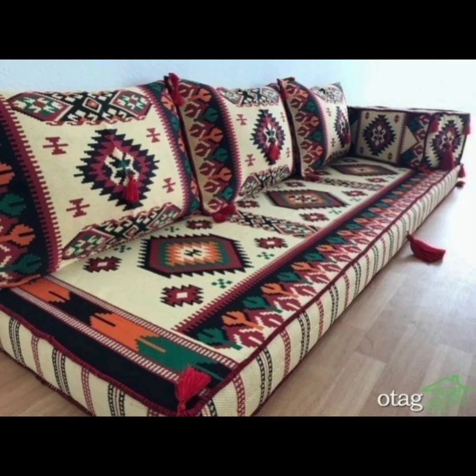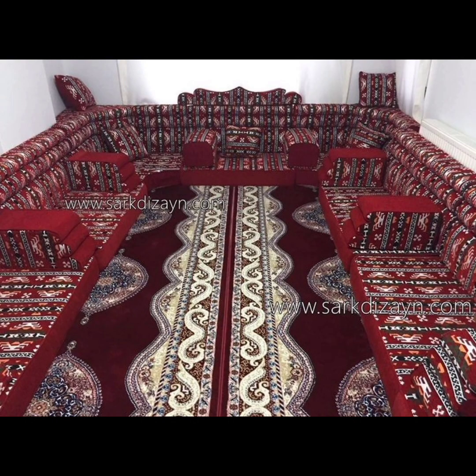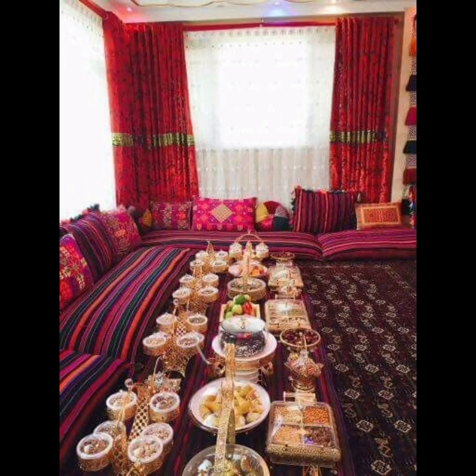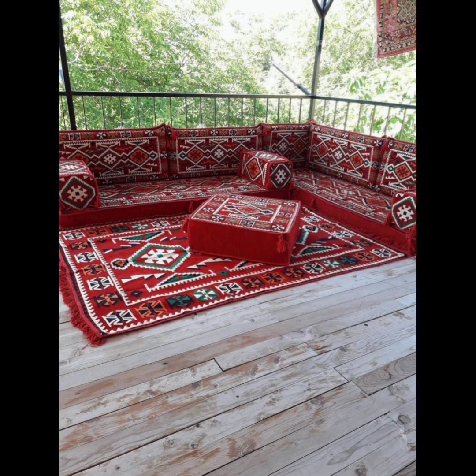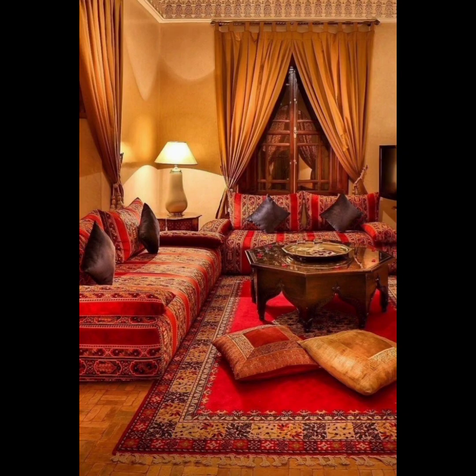or lounging with friends and family. On the other hand, Arabian floor sofas are inspired by the traditional furniture found in the Middle East and North Africa. These sofas often have low, deep seats with plush cushions and intricate detailing,